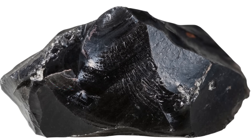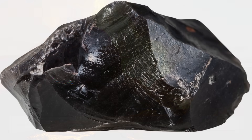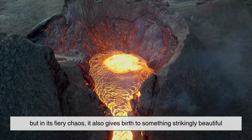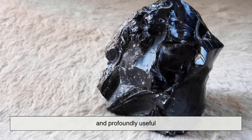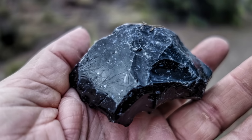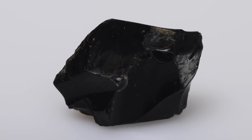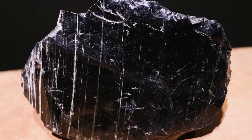Obsidian's story is a reminder of the delicate balance between destruction and creation. A volcanic eruption may seem purely destructive, but in its fiery chaos, it also gives birth to something strikingly beautiful and profoundly useful. So the next time you see obsidian — in a museum, on a hike, or maybe even as part of jewelry — you'll know you're looking at frozen fire: a piece of Earth's explosive history captured forever in glass.